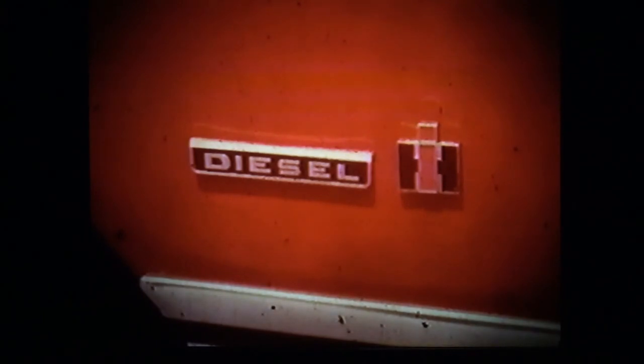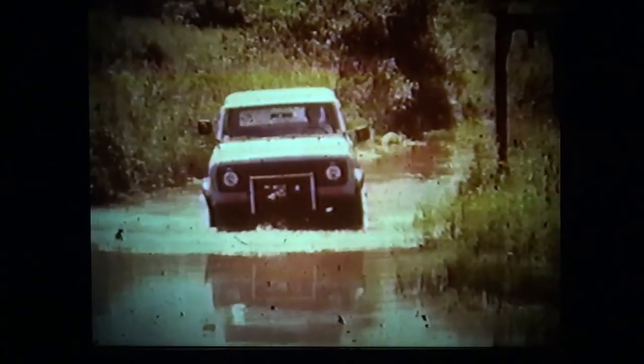Speaking of fuel economy — how about diesel power? The Scout's Nissan diesel was introduced three years ago and has proven itself to be an exceptional power plant. International, of course, has had long experience with diesels. Functional design, quality construction, comfort, convenience, and performance: the Scout puts it all together on the road and comes through with flying colors off the road.